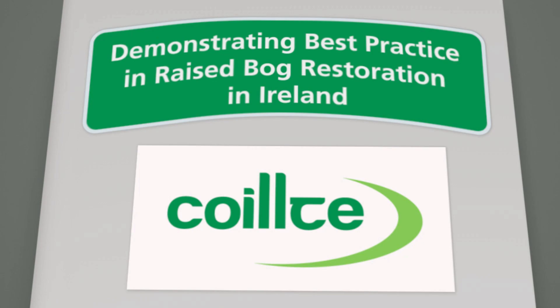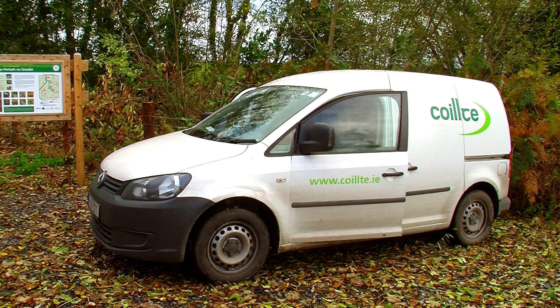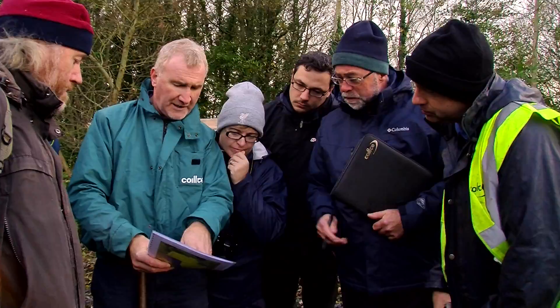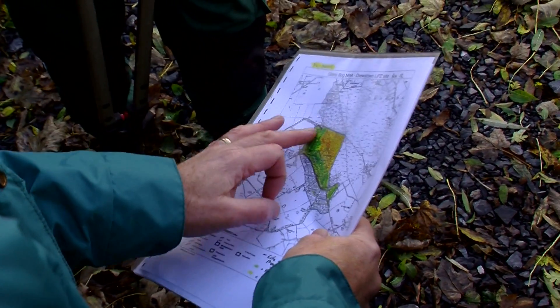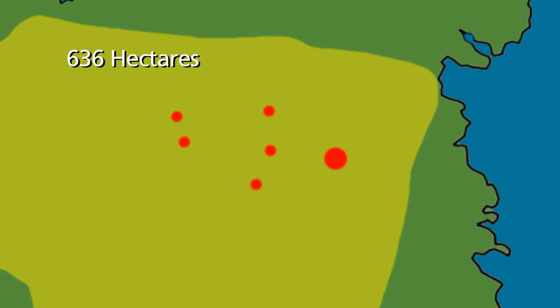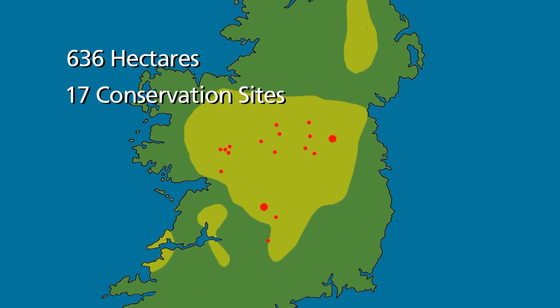Demonstrating best practice in raised bog restoration in Ireland is Cíltas' fourth Life project and its second on raised bog. The project began in 2011. Its main aim is to restore 636 hectares of bog habitat on 17 conservation sites.